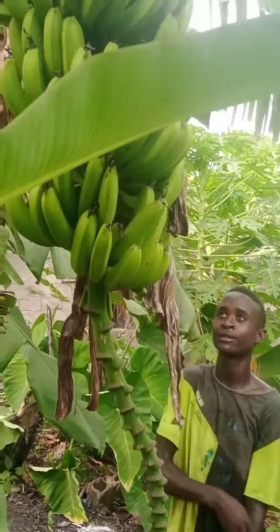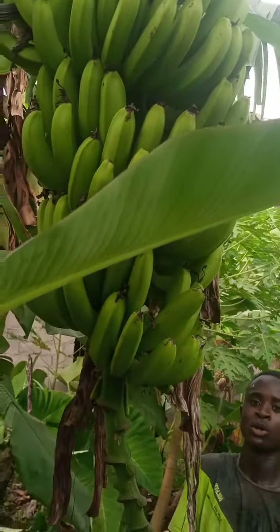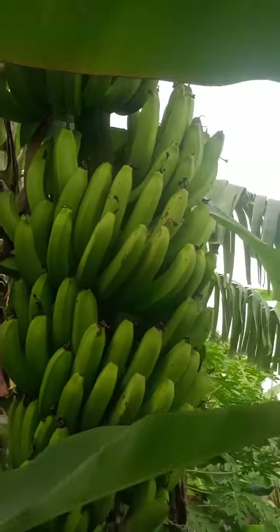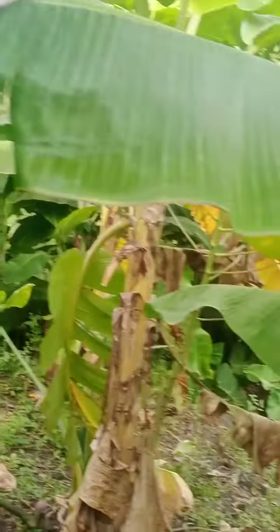In our mixed cropping system, we believe that with good soil management, yield per hectare is very high. Replicate our tests and practices wherever you are.